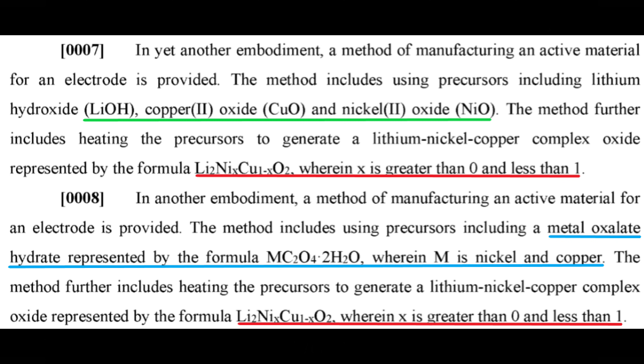These are shown in paragraph 7 and 8, and all appear to be common bulk materials such as lithium hydroxide, copper oxide, and nickel oxide. In each of the two recipes, the LNCO material can be made in any ratio of nickel to copper — for example, 10% nickel and 90% copper, or 25% copper and 75% nickel. The only requirement is that it adds up to 100%.